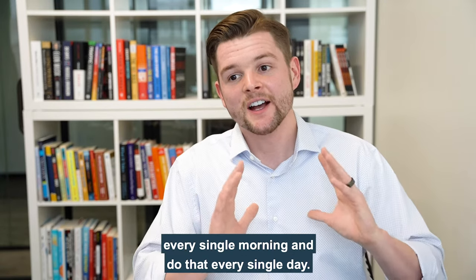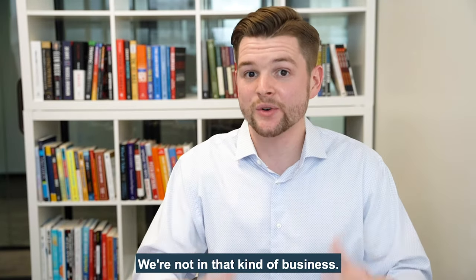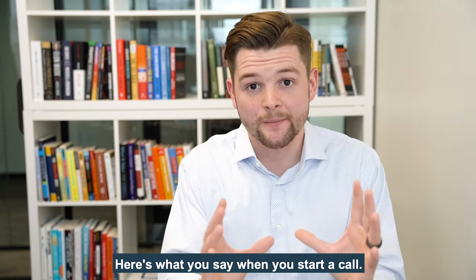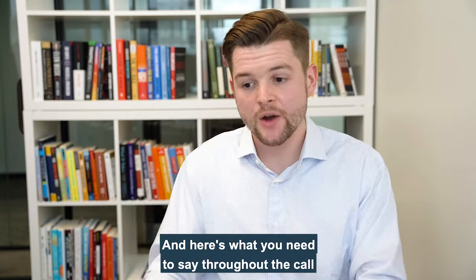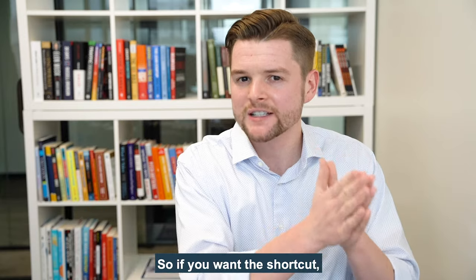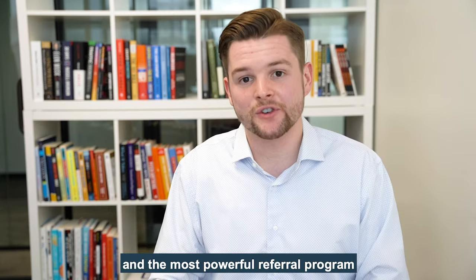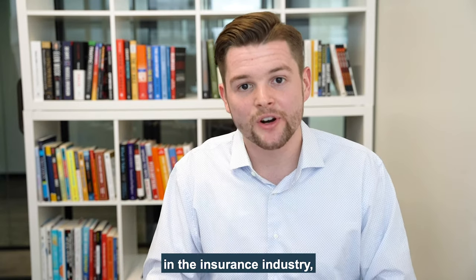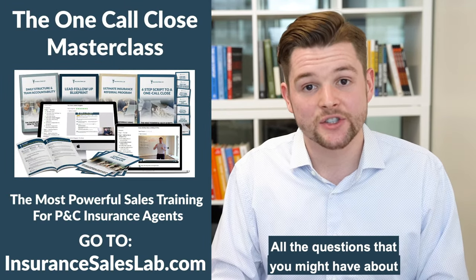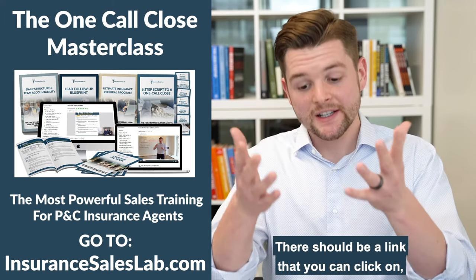Unlike other training programs that say you need to watch a video every single morning — we're not in that kind of business. I'd like to give you the shortcut: word for word, here's what you say when you start a call, and here's what you need to say throughout the call so you can close the prospect in one call. If you want the shortcut — the most powerful sales script and referral program in the insurance industry — you can get that by enrolling in the One Call Close masterclass today.